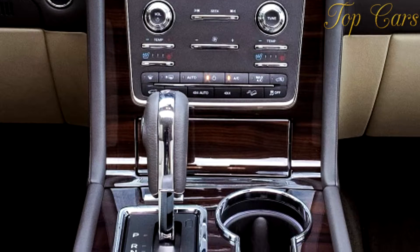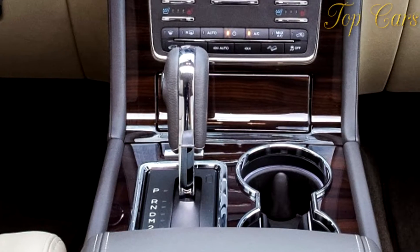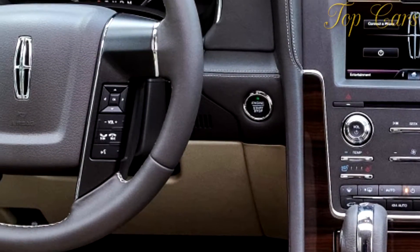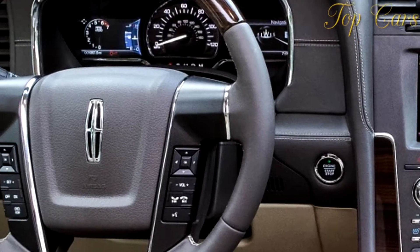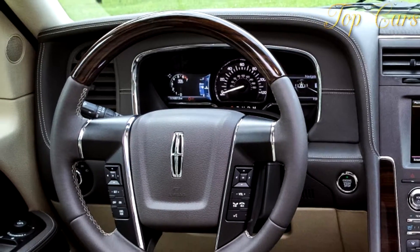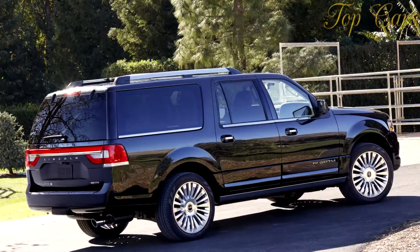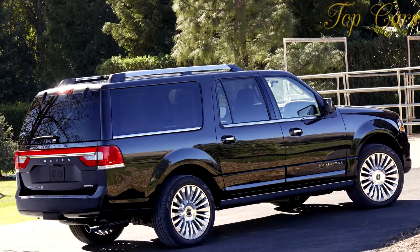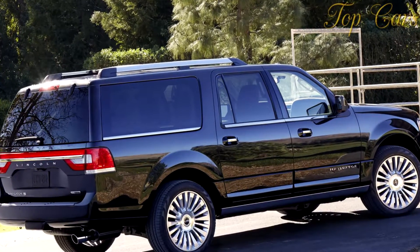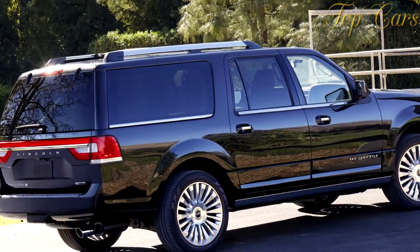Nor is there any handling benefit we can attribute to the Lincoln's independent rear suspension. Virtually no steering feel is routed to the driver, and the tires are all done with cornering at 0.78 g — a good thing, because the Navigator's high center of gravity makes it susceptible to tripping and toppling. Halting from 70 mph requires 184 feet of clear road. Even though we pushed the brakes to the smoke-signal point during six successive stops, there was no appreciable increase in stopping distance. In other words, you may hitch heavy trailers to this Lincoln with confidence.